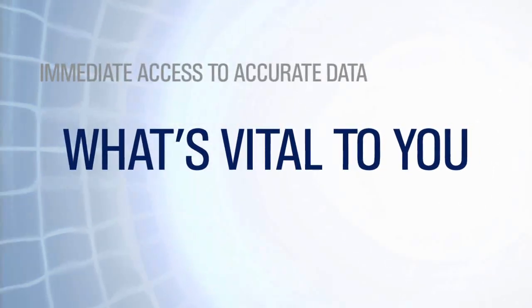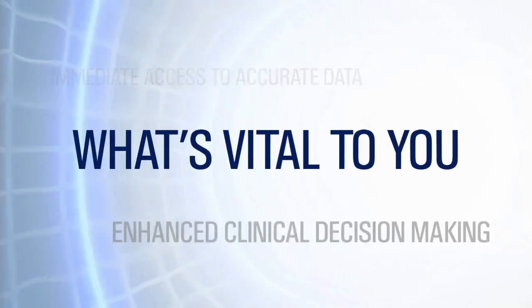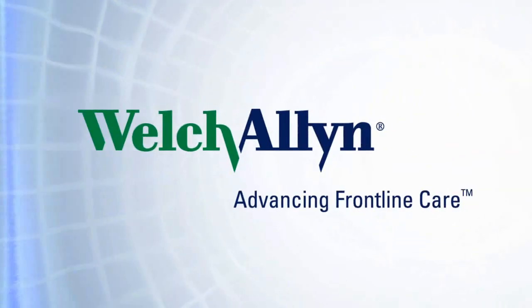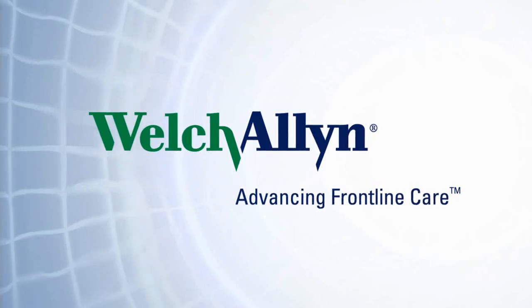The Connects EVD system delivers what's vital to you: immediate access to accurate data, enhanced clinical decision-making, and improved patient safety. Welch Allen — advancing frontline care.